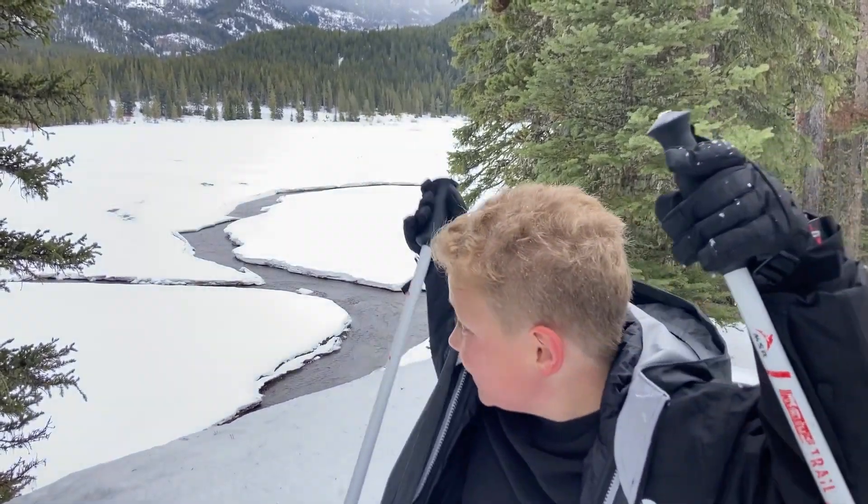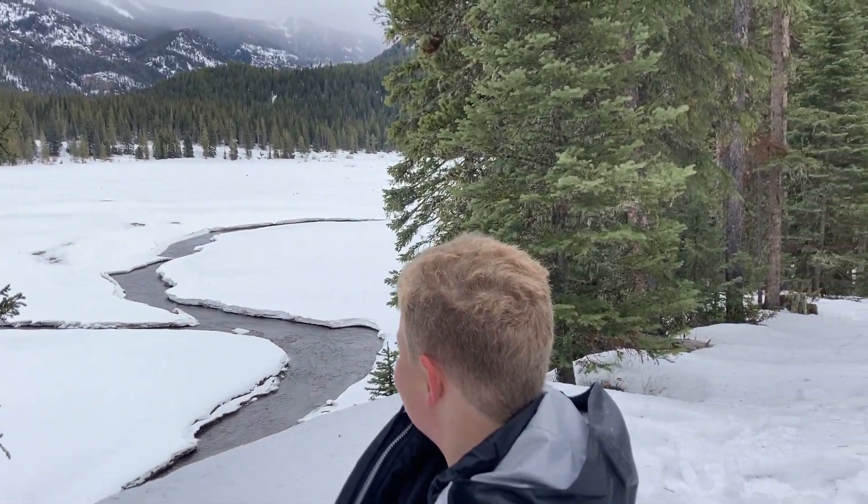How's that view, Ollie? Pretty good. Oh yeah, well worth the hike.